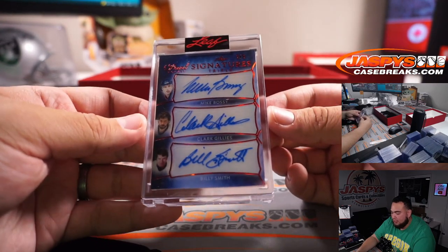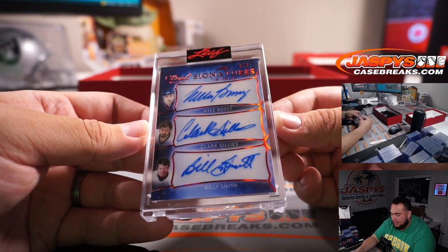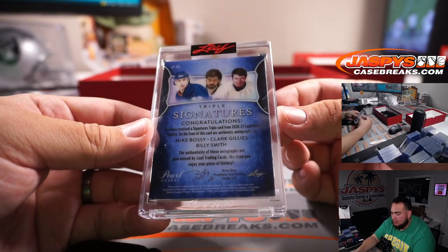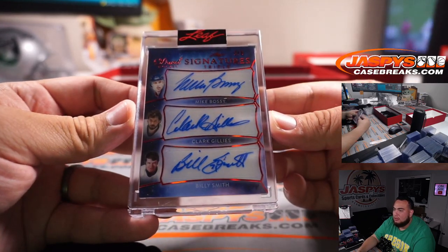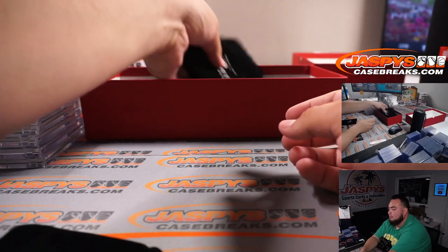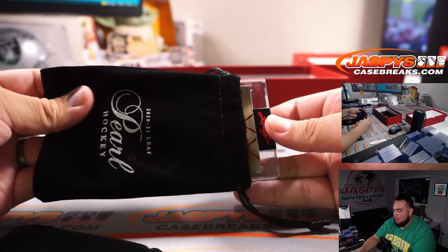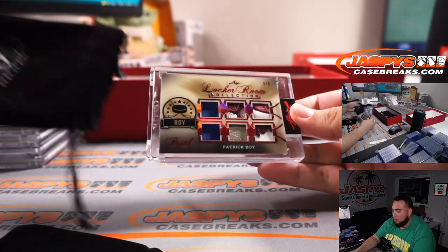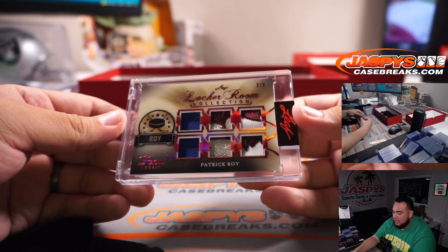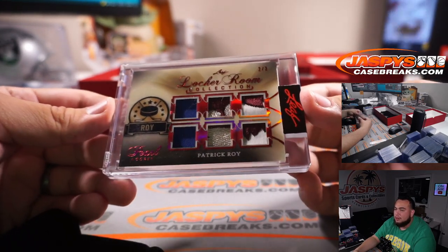Triple signatures — Mike Bossy, Clark Gillies, and Billy Smith, two out of three. Two out of three — Patrick Wall. Nice patches in there. Still very nice, Patrick Wall.